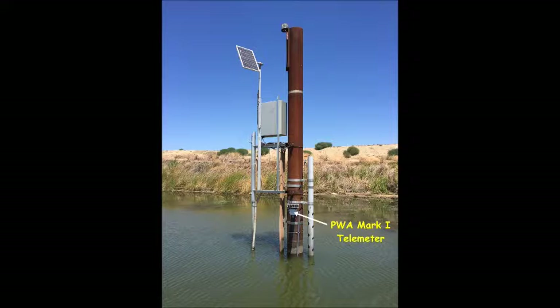Pacific Watershed Associates, the product developer, is an experienced, full-service watershed environmental company with strong water science, geology and engineering capabilities. PWA is based near Arcata, home of Humboldt State University.